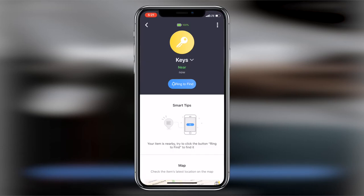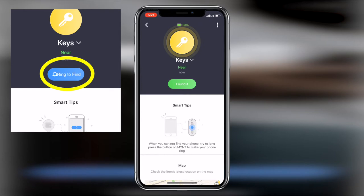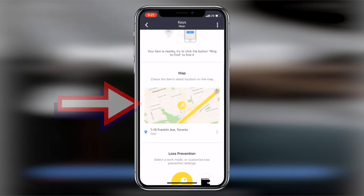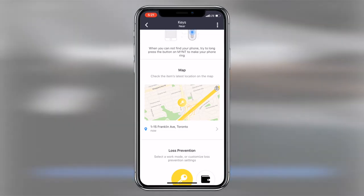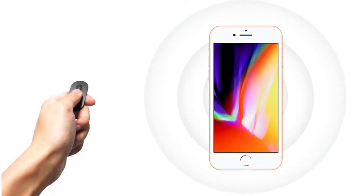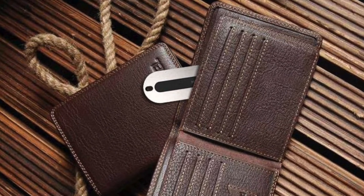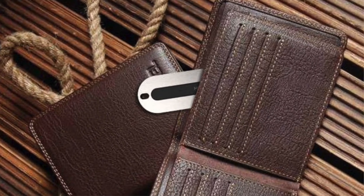From the app, you can page the device by pressing 'ring the device,' and it will show you where it is or the last known location on a map when you scroll down. You can also reverse this and use the Mint to ping your iPhone by pressing the button on the Mint to play music on the phone until you let go of the button. Both options are great at helping you find whichever item you don't currently have in your hand, whether it's your keys or iPhone.